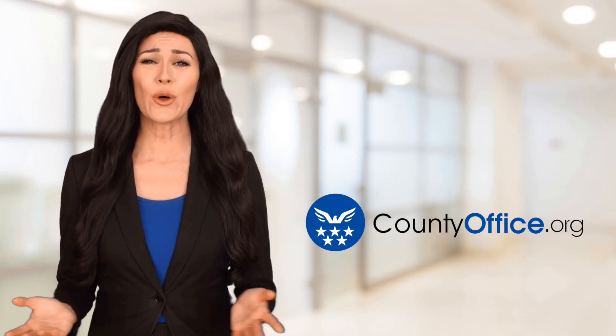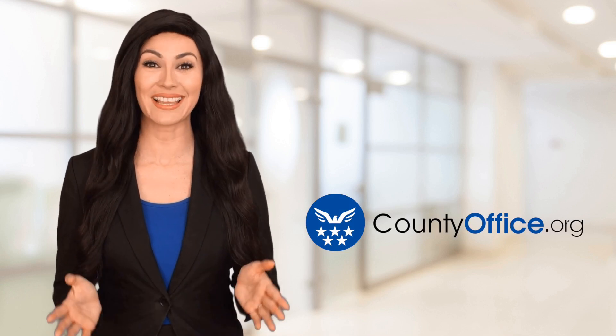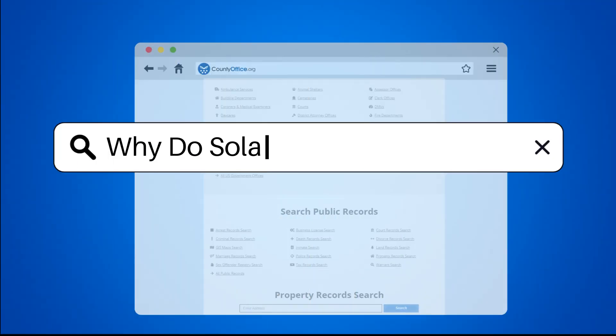Welcome to County Office, your ultimate guide to local government services and public records. Let's get started. Why do solar panels face south?